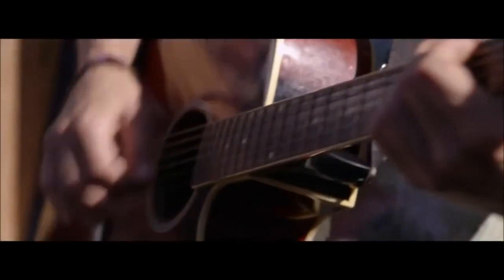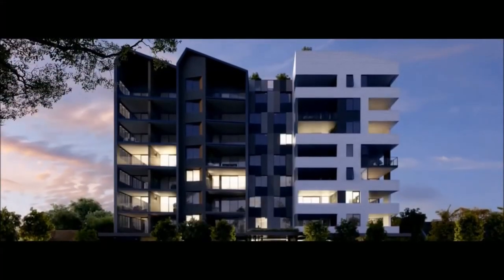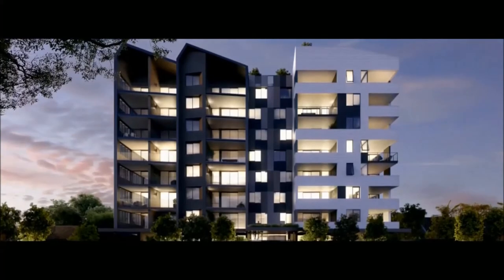Bohemia takes all things that are West End and wraps it up into a piece of architecture that celebrates the vibrancy, the culture, and the character.